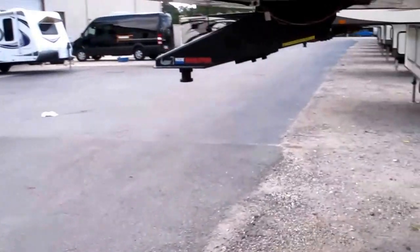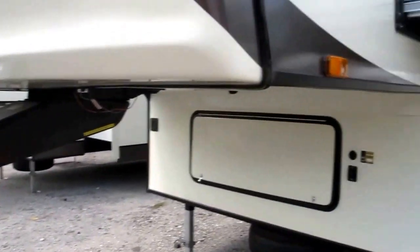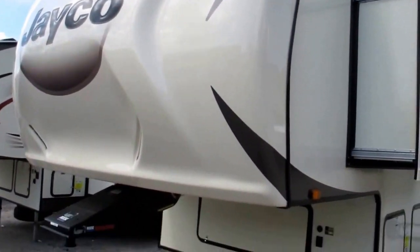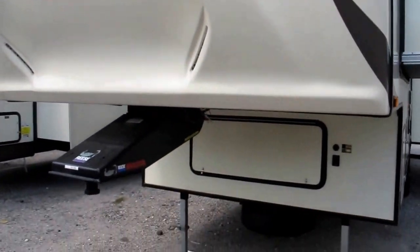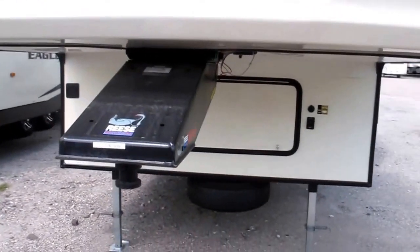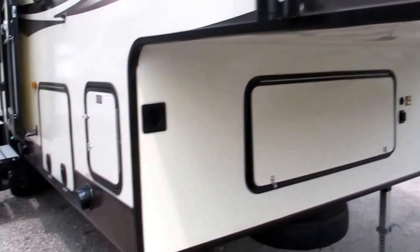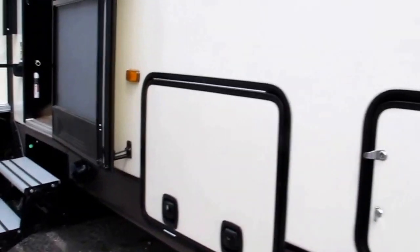The dry weight is somewhere around 8,300 pounds on this. It's got plenty of outside storage, spare tire, and a one-piece front molded cap with LED accents. It's got a 90-degree Reese Revolution hitch — just in case you have a short bed pickup truck, not a problem. All you need is a slider hitch and plug it in. You're camping.